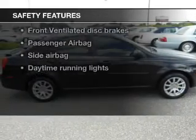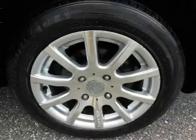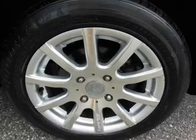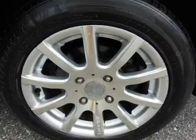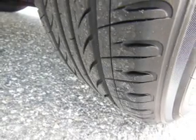If safety is a high priority, rest assured knowing that these top safety components are included: front ventilated disc brakes, passenger airbag, side airbag, daytime running lights, and independent suspension. Call today to schedule a test drive.